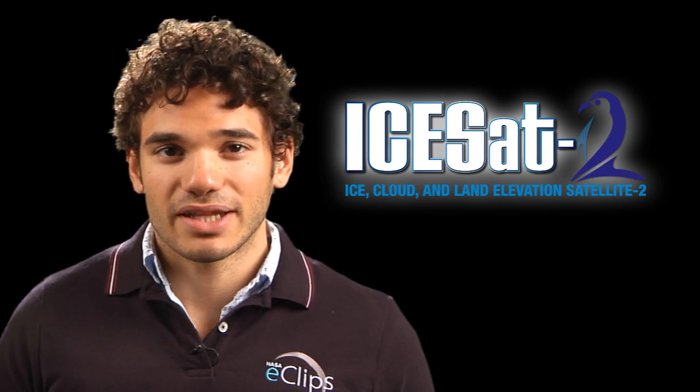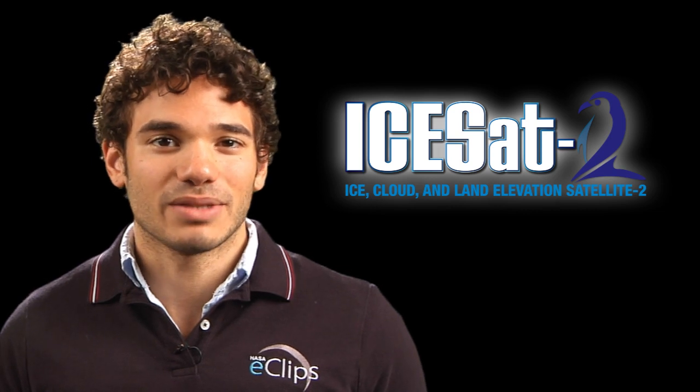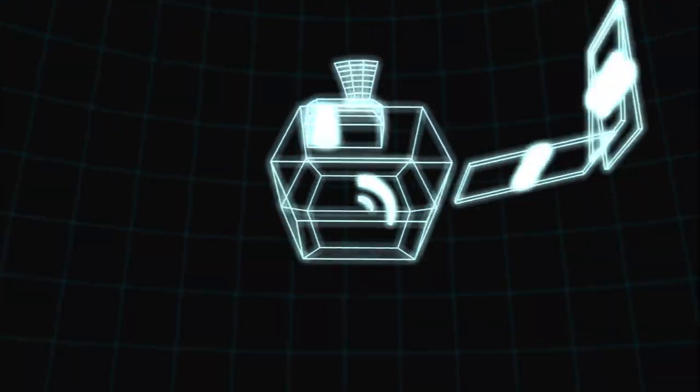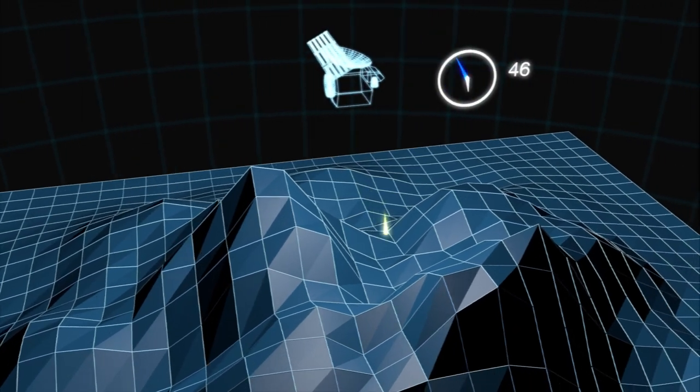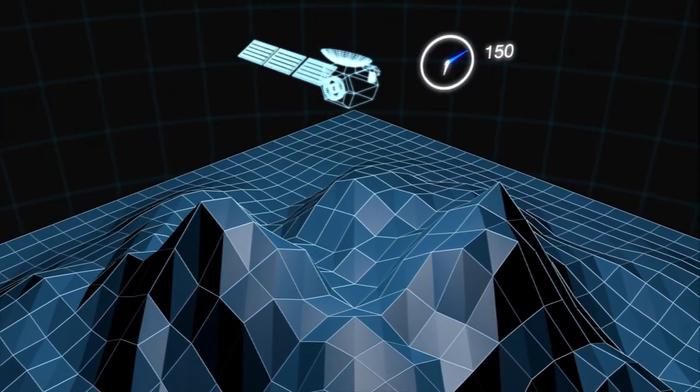After the ICESat mission came to an end, engineers went to work on a new design to get better coverage of the Earth. ICESat-2 is all about measuring elevation. There were three components to figuring out the elevation measurement: we need to know where the satellite is very accurately, we need to know the direction the laser is pointing, and we need to know how far the laser pulse traveled from the satellite to the surface of the Earth. With those three pieces, we can calculate the elevation of a particular spot on the surface.